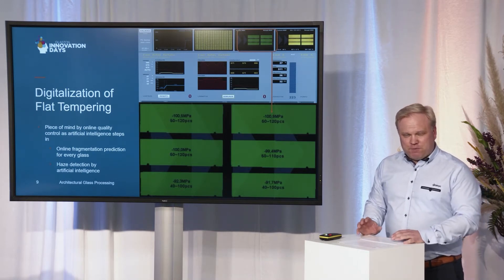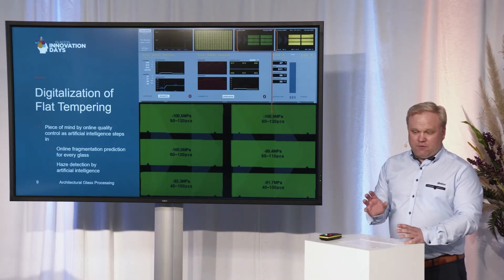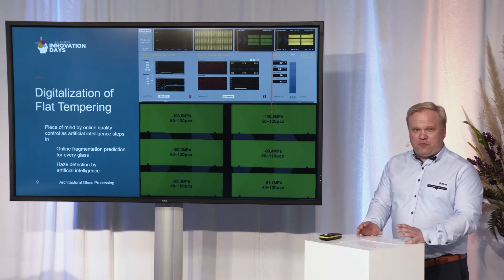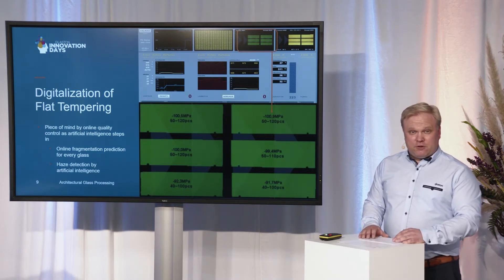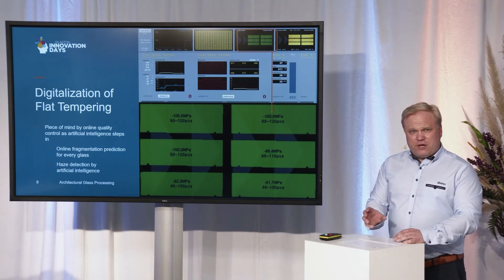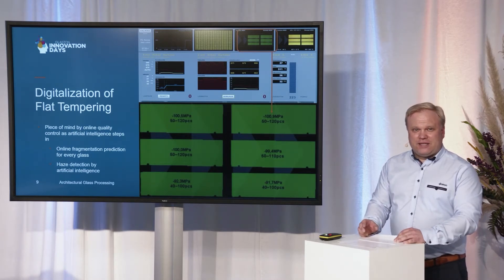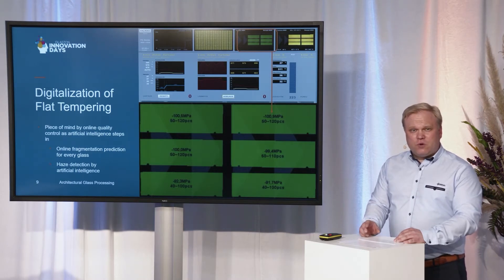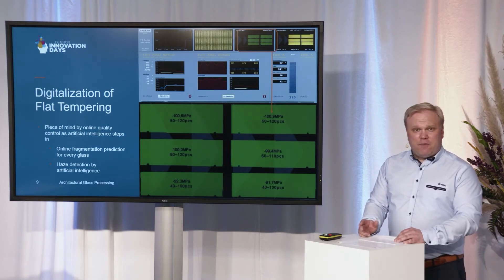But what about the rest of the quality values, especially the ones we all see slightly differently? White haze has been something like this — we all see it slightly differently, and even the standards regarding haze depend on human eyesight. How to really judge how much white haze there is? We decided to throw the ball to artificial intelligence and actually trained a scanner to detect white haze. It was taught by humans evaluating how much white haze was on the glasses, and then the scanner learned to give a grade of white haze. This is currently in production at our testing facility in Tampere, and so far the results are very exciting.